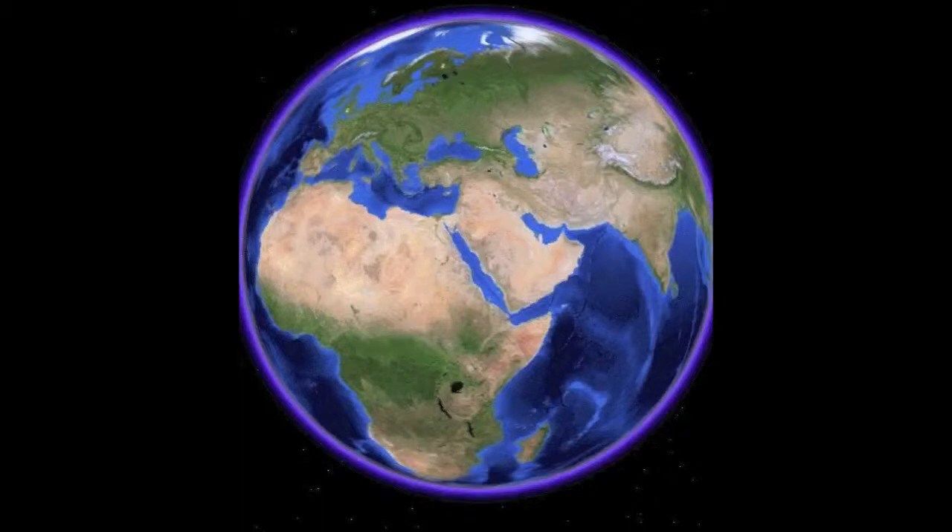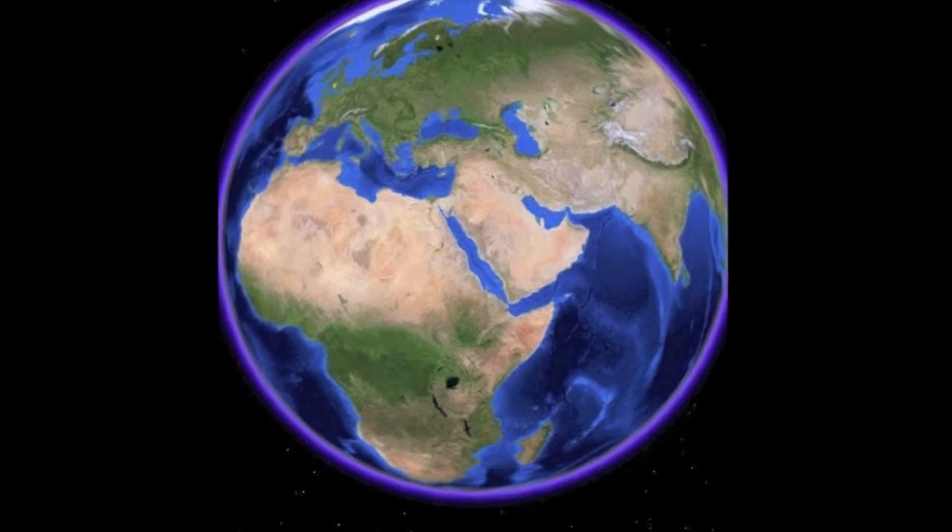Far into the future, our beloved blue planet would look vastly different from what it does today, appearing something like this. Why?